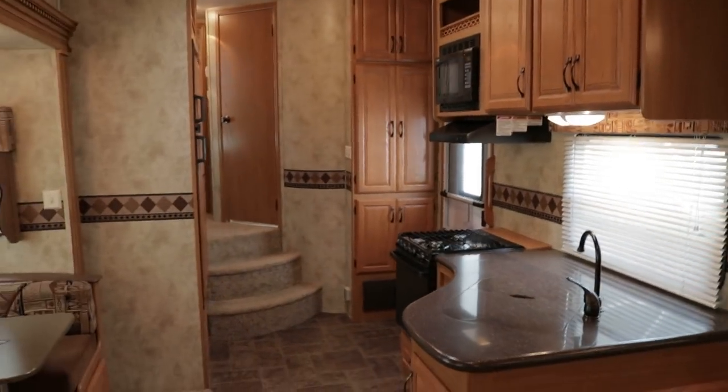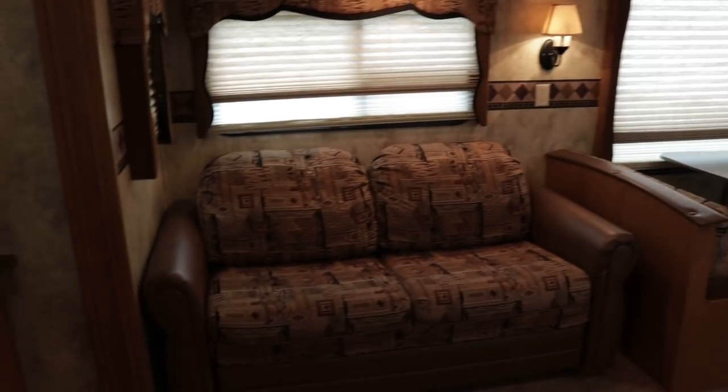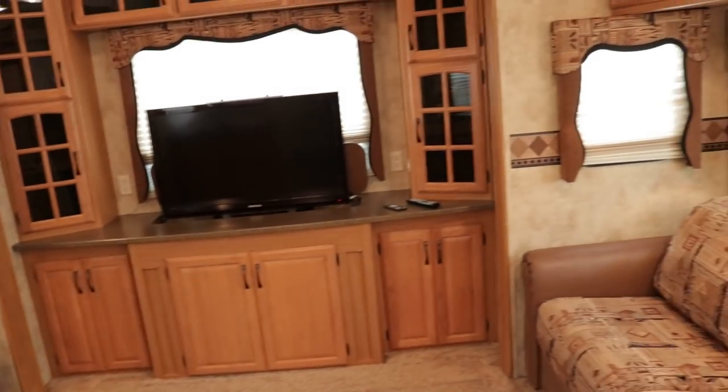As far as condition, rating it 1 through 10 with 10 being the best, it's definitely a 10. I think any dealer would agree with me — it's a beautiful coach. It's a 2011 and we're in 2019 right now, so definitely for the age it's been extremely well maintained.